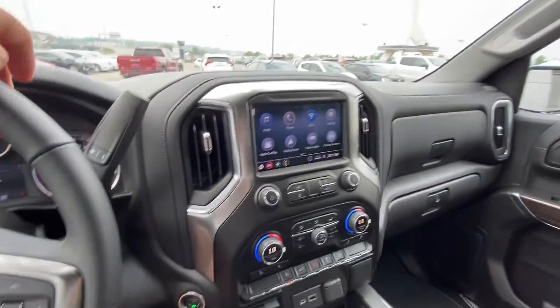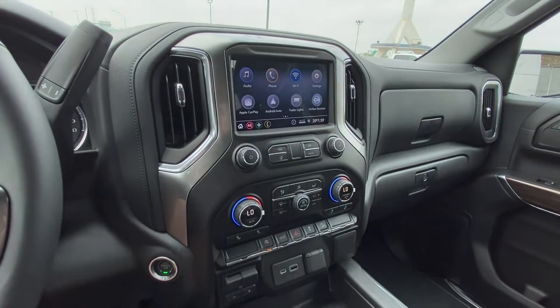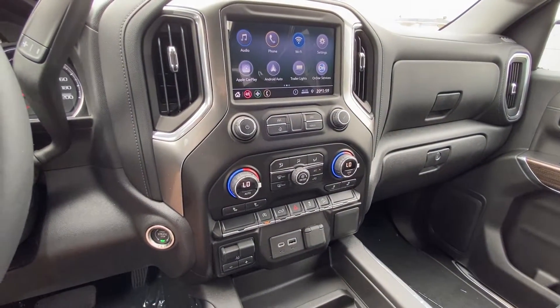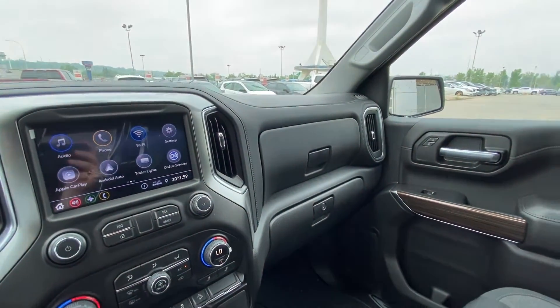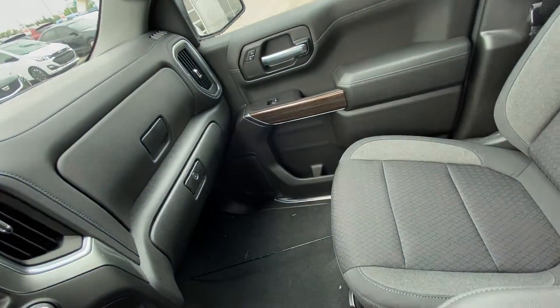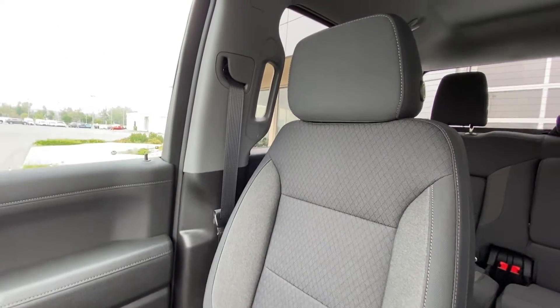Column shifter, push-button ignition, and a nice large touchscreen with Apple CarPlay and Android Auto available. Dual-zone climate control with heated front seats, integrated trailer braking system, dual USB ports, and an all-black interior with heated cloth bucket seats up front on the new Silverado RST.